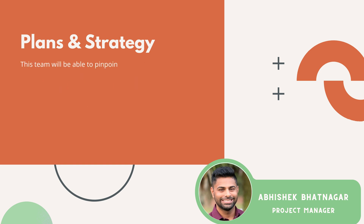So they'll be able to pinpoint the scenarios and the critical areas, as well as identify the potential risks that maybe you don't see as the implementer.